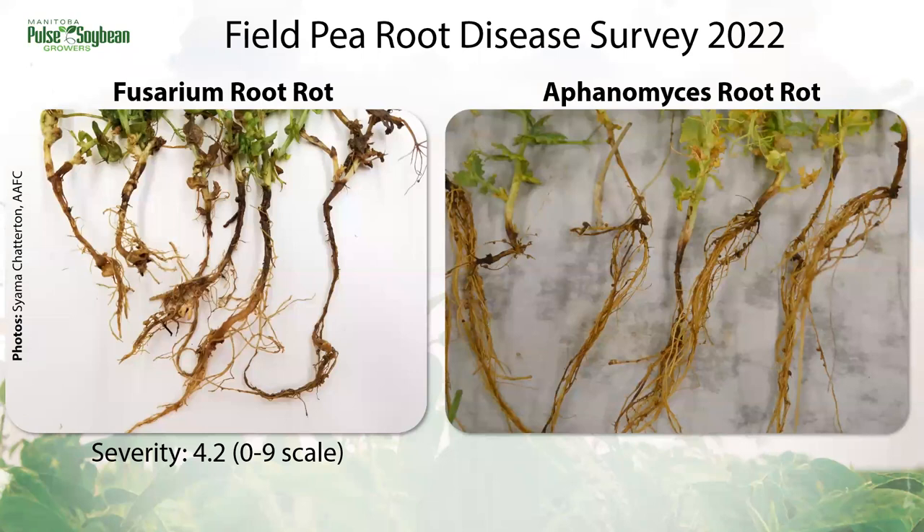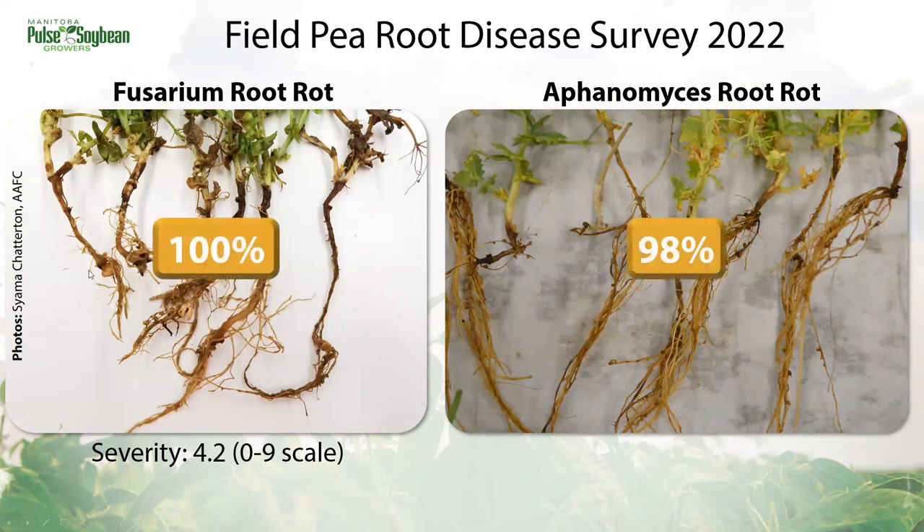So where is Aphanomyces in Manitoba specifically? How prevalent is it in our pea fields? Annually we're surveying pea crops for foliar, root, and stem diseases. Last year in 2022, with a return to more soil moisture, we saw plenty of diseases pop up — and not just root rots. Fusarium was found in every field surveyed. Almost every field also had some level of Aphanomyces root rot detected. We typically find some level of Fusarium infecting every pea field every year just because of that broad host range, but that's a pretty startling number for Aphanomyces.